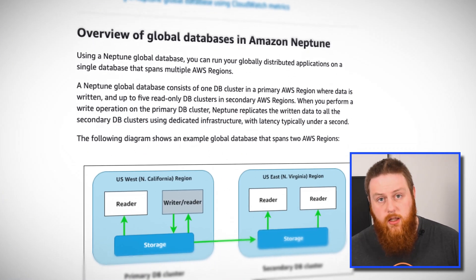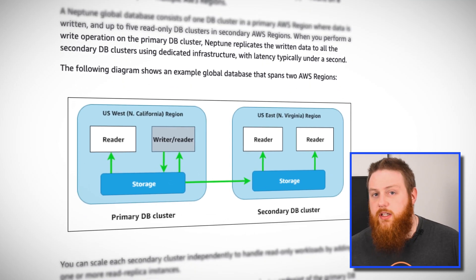While read operations querying unaffected clusters should continue to work, you will need to have a process to reconfigure your application to use the new endpoint for any new mutation queries. Amazon has written a solid guide for using this feature which we'll include in the description below. If you're going to utilize this feature, make sure to take some time to test it with your deployment and test procedures in case you need to use it in production.